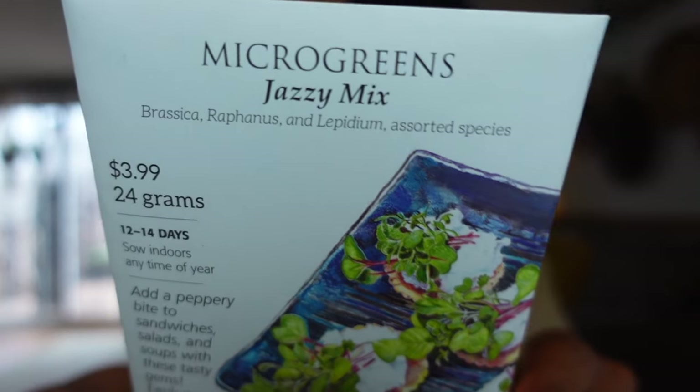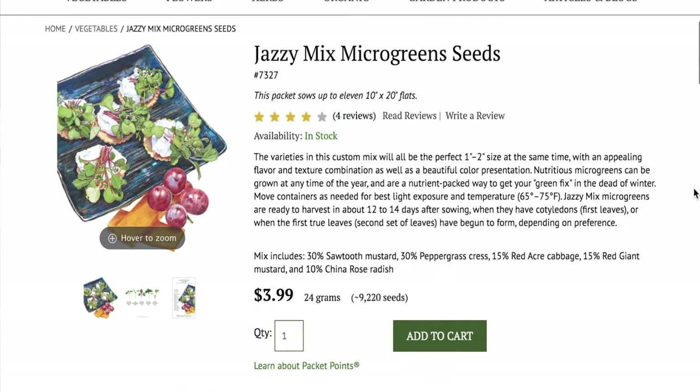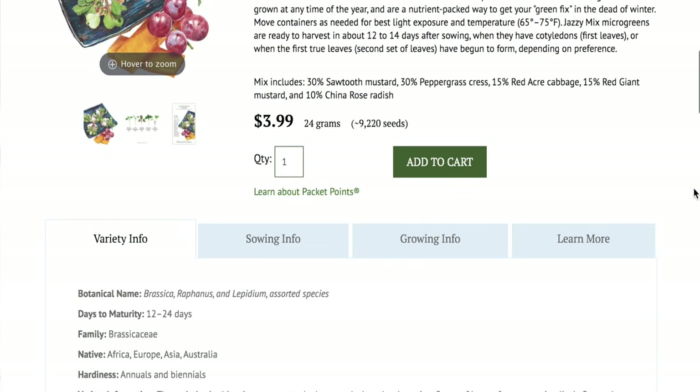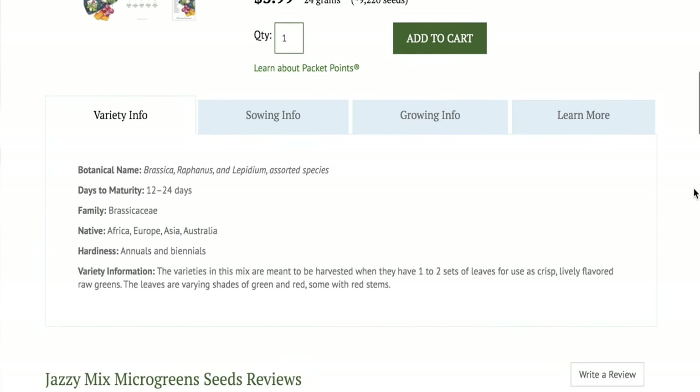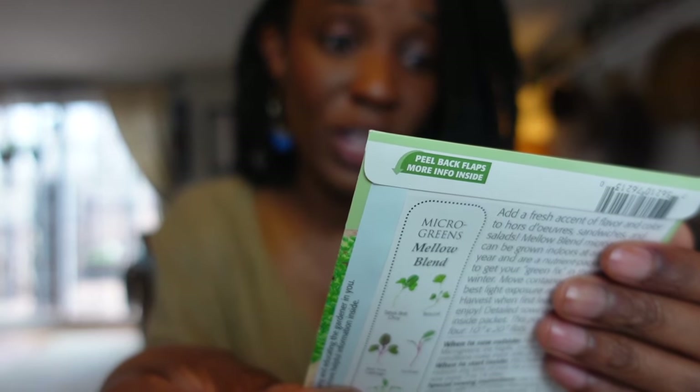Next up, we have a Jazzy microgreen mix. The varieties in this custom mix will be the perfect 1 to 2 inch size at the same time, with an appealing flavor and texture combination as well as a beautiful color presentation. Jazzy mix microgreens are ready to harvest in about 12 to 14 days after sowing. I am really excited to try this Mellow Blend. Look at what it says on the package — it says living up to its name, this mix gives a delicate flavor to boost all types of cuisine.